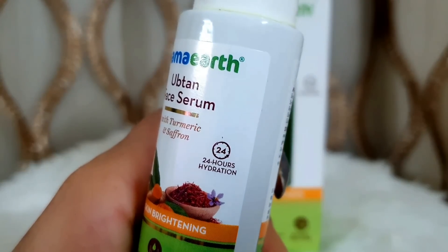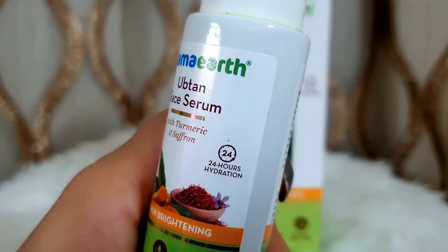Mama Earth Uptan Face Serum is paraben and silicone-free, dermatologically tested, and suits all skin types. It gives very good results — when you apply it, you feel smooth, bright, fresh, and glowing. Most importantly, it gives you hydration for 24 hours. After using this serum, you don't need any cream or moisturizer — this serum is enough and will lock in moisture for 24 hours.